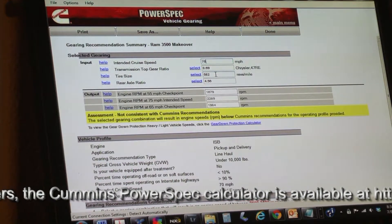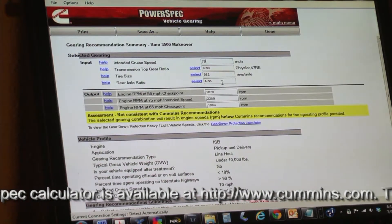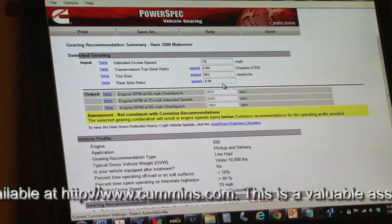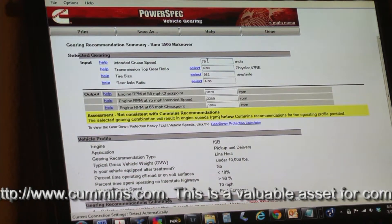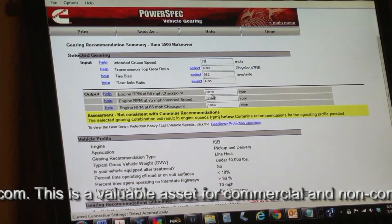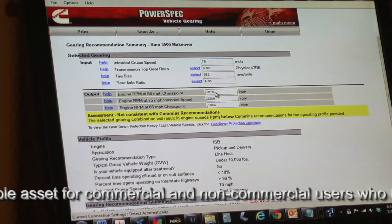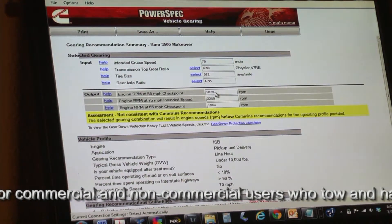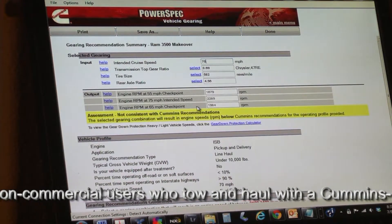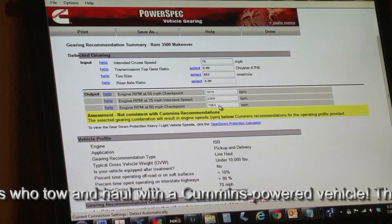These are speeds that we know will deliver maximum fuel efficiency. From experience, this engine delivers its best fuel efficiency between 1,600 and 1,900 RPM. Our plans are to tow a trailer, typically in the 55 to 65 mile per hour range. So we can expect the engine to be spinning just over the torque peak of 1,600 RPM — at 1,679 RPM at 55 miles an hour — and at 65 miles an hour, the engine is spinning 1,984 RPM.